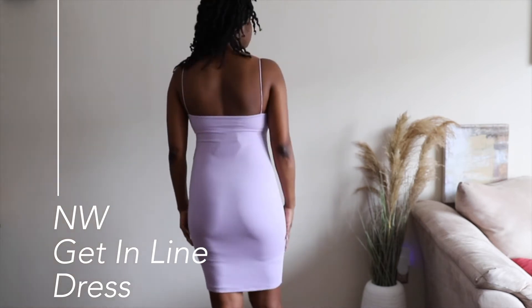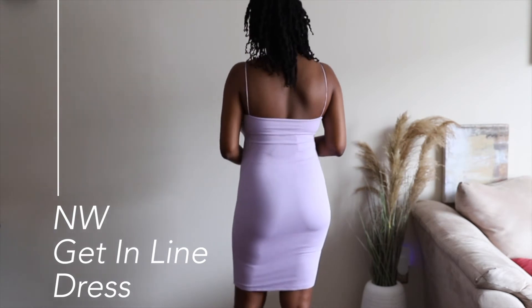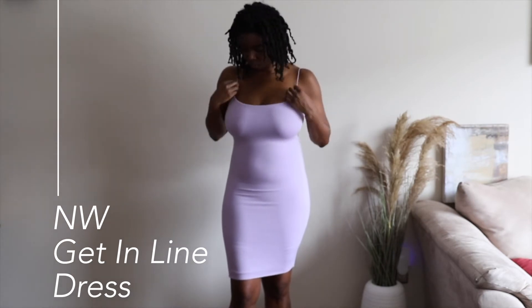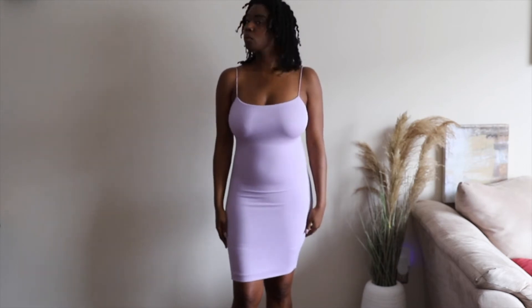I love the skinny straps — it makes it look so dainty and feminine. My only qualm with this particular dress is that I wish it was a little longer. I'm tall, and if it had hit me at the knees I think I would have felt a little bit more comfortable, but there's nothing super wrong with the length. I still love the dress and I love the color on my skin tone.